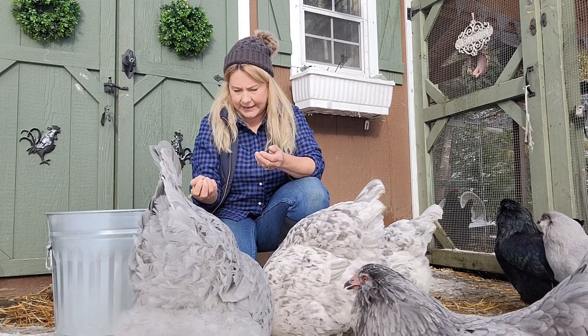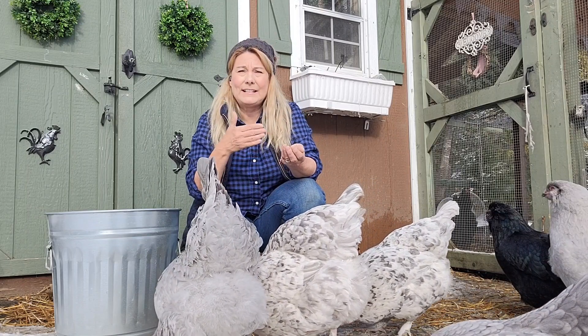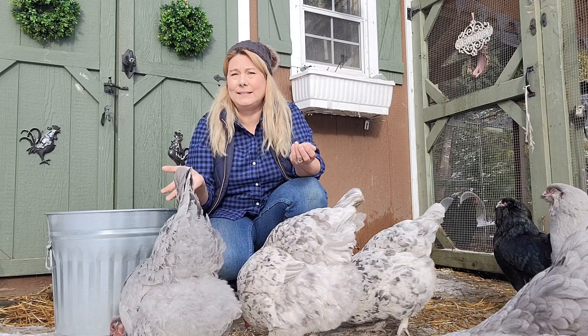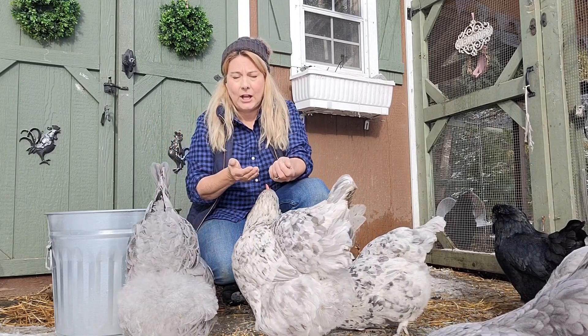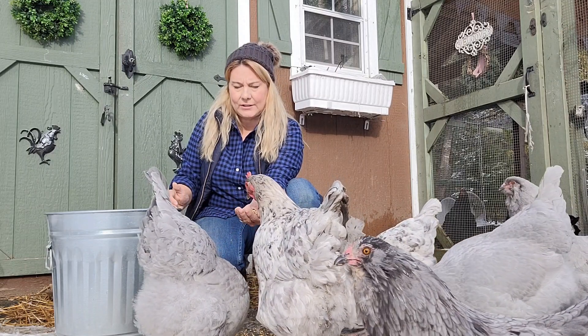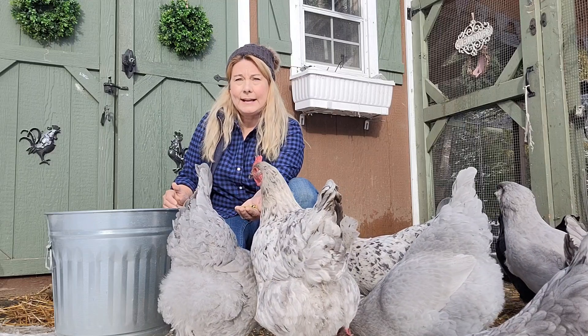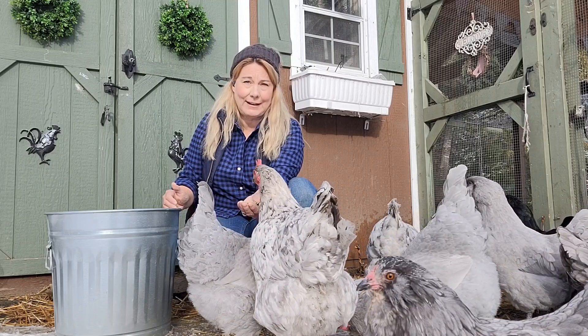I don't give my chickens scratch grains in the warm months, but by digesting these whole grains and seeds overnight while they sleep, it helps keep the chickens warm and gives them energy. The cracked corn isn't super nutritious, but it has a lot of carbs in it and keeps the chickens warm through the winter at night.